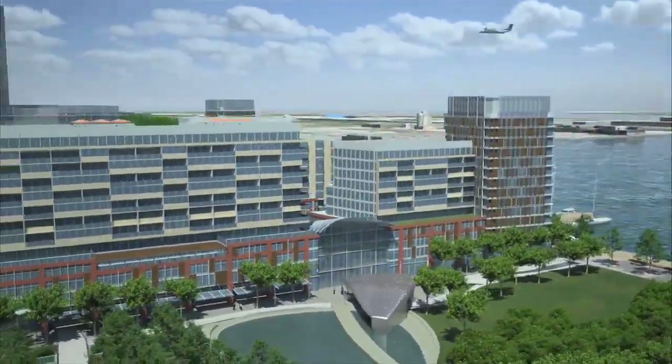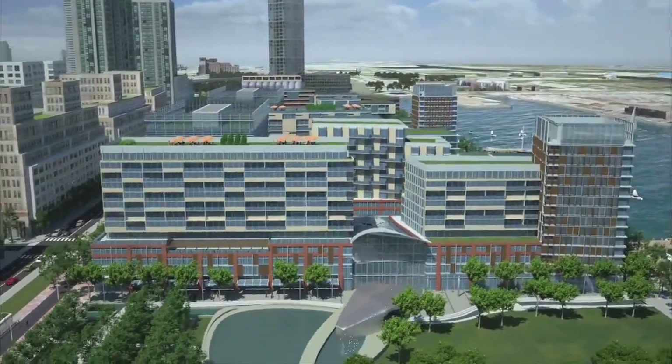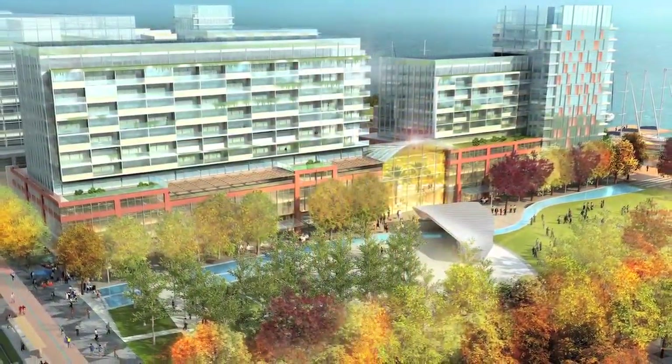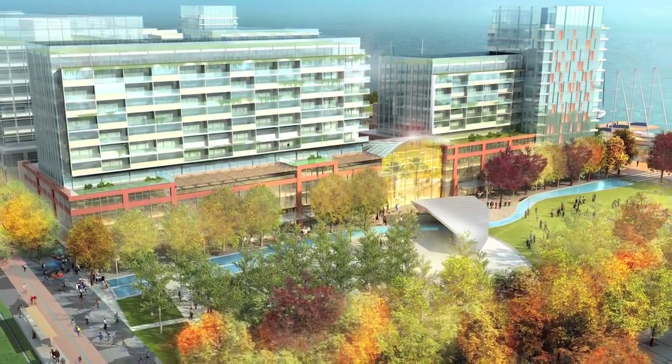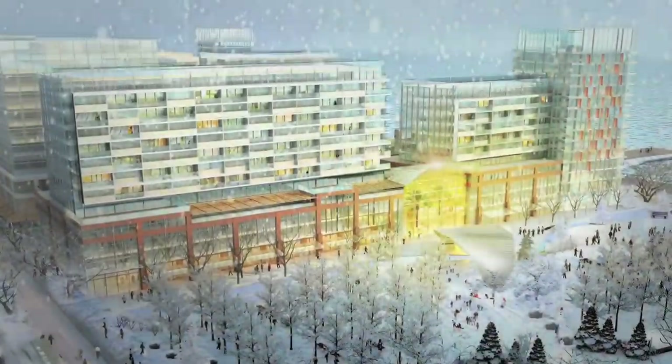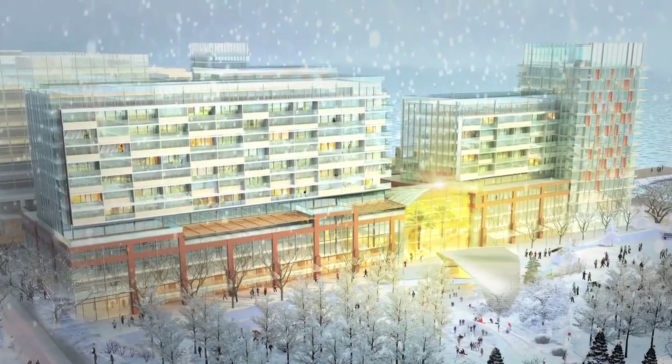Bayside Hall will be built in phase one. It connects Bonnie Castle on one side to Sherbourne Common on the other side. Throughout all seasons of the year, Bayside Hall will essentially be the glowing, beating heart of the new neighbourhood.